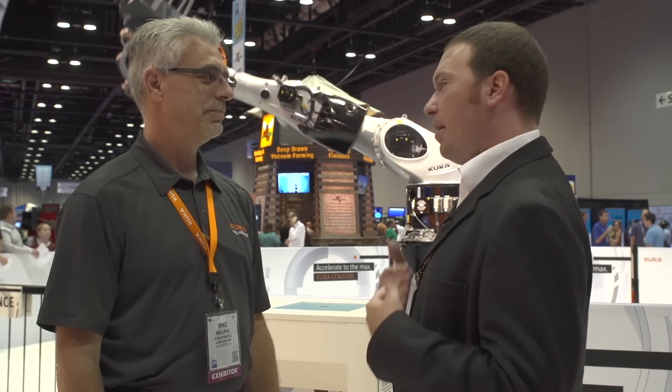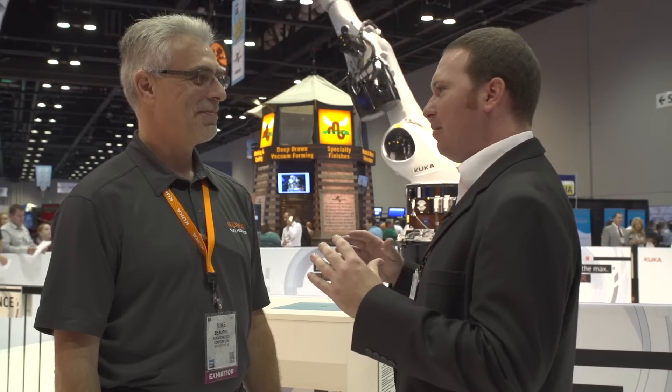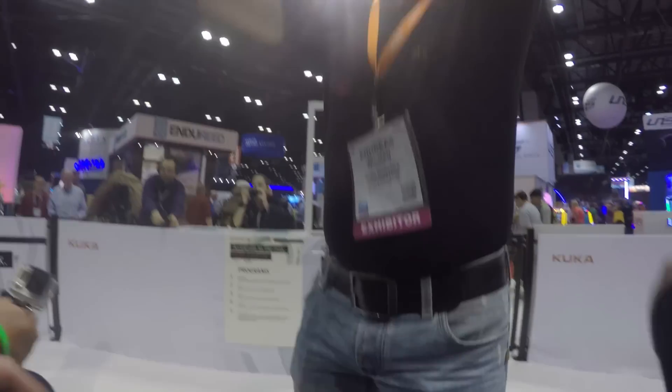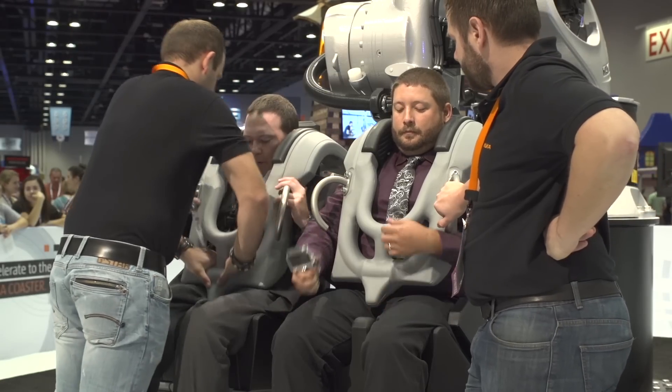I want to thank you, Mike, but enough talking — I need to go hop on this thing. I think we're going to turn it up to five, go on that extreme level, and check this thing out. Time for me to go on a ride. We'll get you on it, have a good time. Hopping on in. This restraint is coming down. All right, I'm ready.